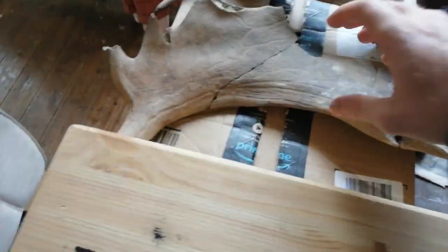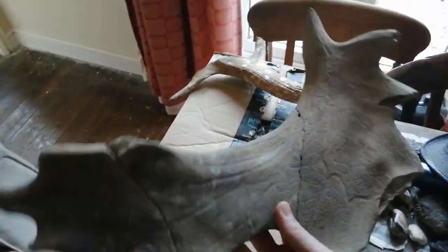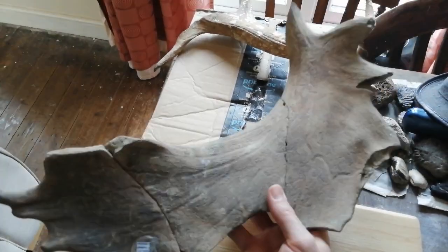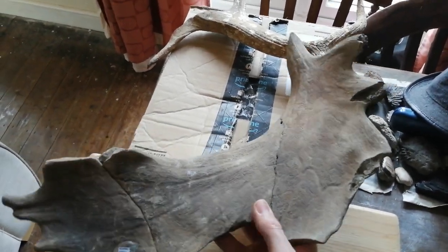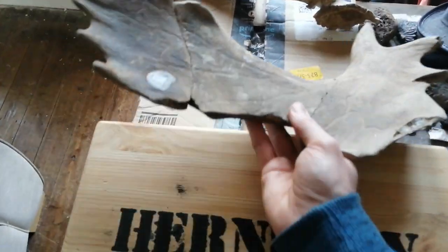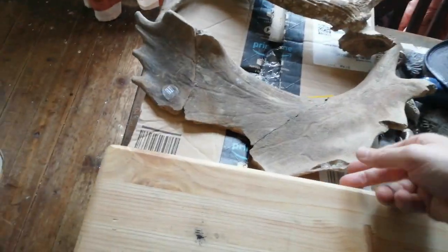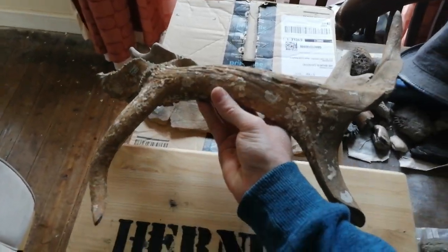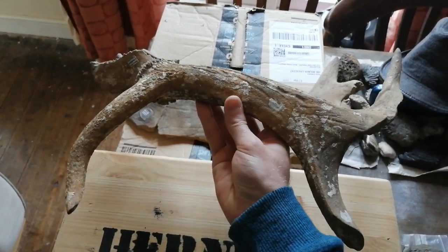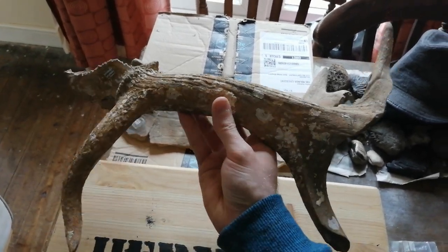Next we're going to have a quick look at some of the more recent animals that lived in Herne Bay - these come from the Pleistocene. This is the antler from a fallow deer, and these are found close to the town on the foreshore near where the old pier is. This other deer antler comes from a red deer.